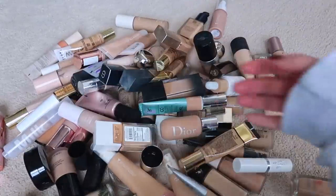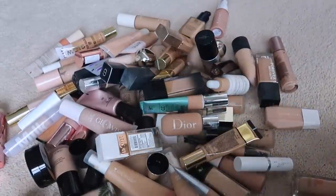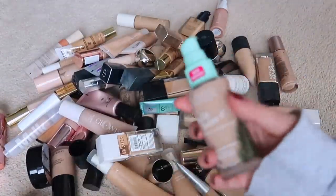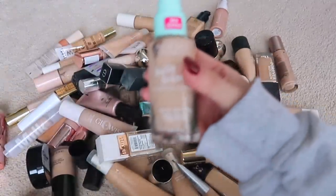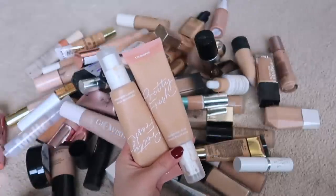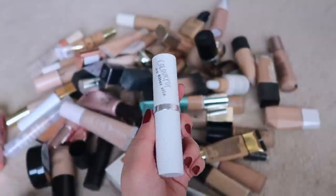Going through each foundation: I'm keeping my Minotelia because she was expensive. Keeping Dior. The Maybelline Super Stay is super good but I haven't had it long and don't think I'll ever use it — decluttering. The Physician's Formula Butter Believe It foundation, I just don't see myself using it, so that goes. My ColourPop Pretty Fresh I like in summer — keeping. The ColourPop No Filter stick foundation hasn't lasted, so getting rid of that.